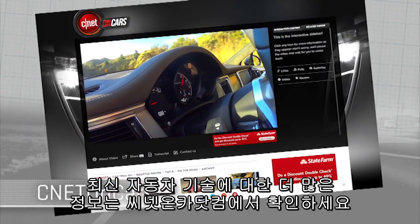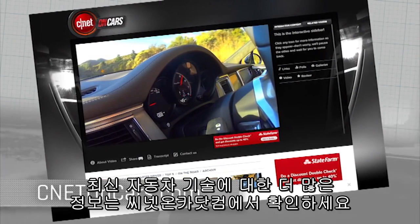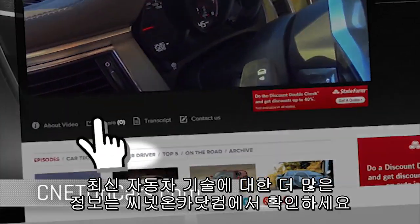More realities of modern driving revealed now at CNETonCars.com. Click on Smarter Driver.